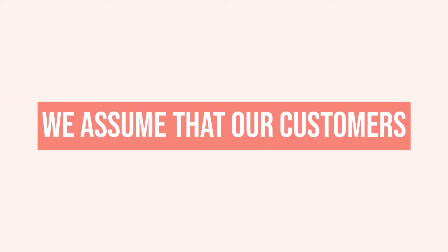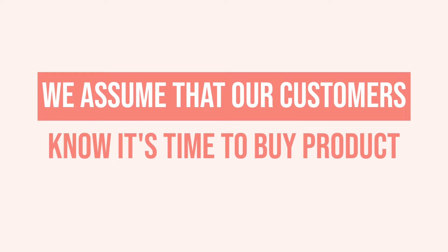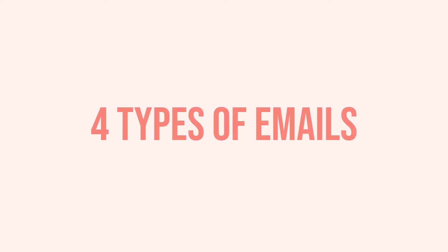In digital marketing, sometimes what happens is we assume that our customers know it's time to buy the product immediately. Instead, we need to guide them, and you can do that through your email marketing series. After someone opts in, you start to inform them about your actual paid product, guide them and lead them to that product so that they can buy from you. Now let's talk about the four types of emails that you can share with your customers through email marketing to help turn them into paying customers.